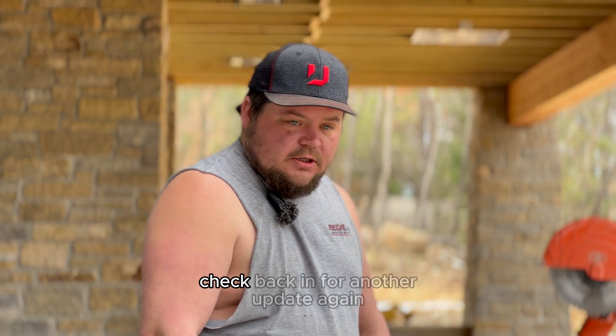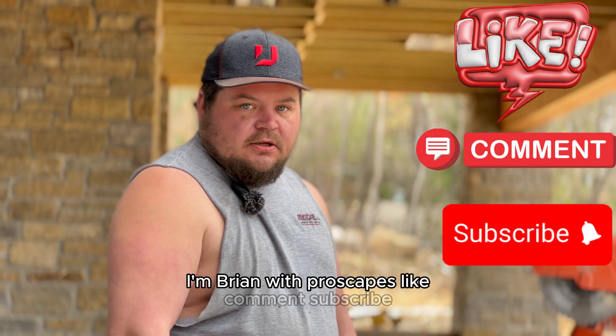Yeah, that's really it for today. Check back in for another update. Again, I'm Brian with ProScapes — like, comment, subscribe.